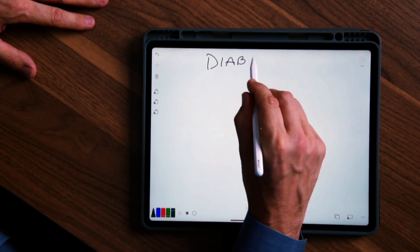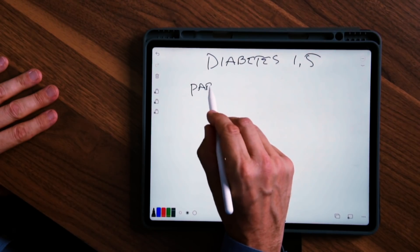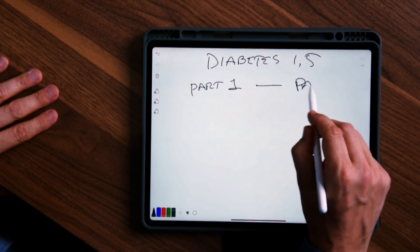Today we're going to talk about diabetes 1.5. It's not type 1, it's not type 2 — it's right in the middle. Diabetes 1.5 is a combination: it's part type 1 diabetes and it's part type 2.